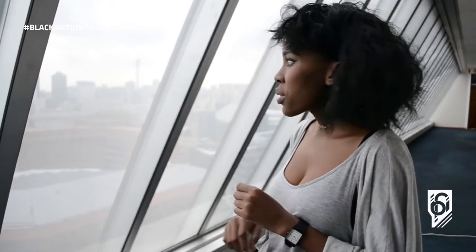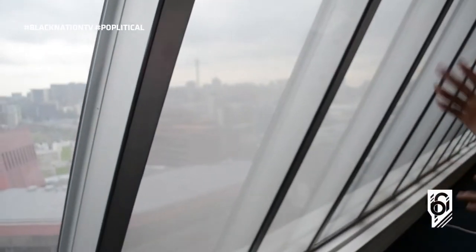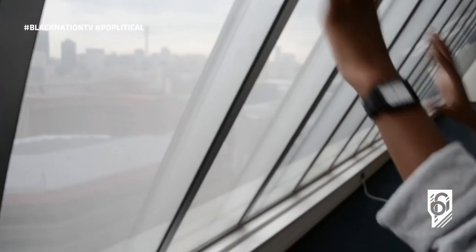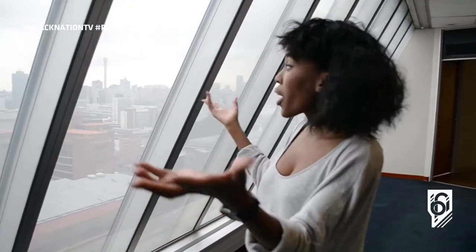So this building is a very modernist building. It makes use of very modern materials — your glass, your steel — like these vertical structures that also speak to the outside of the building. This element right here speaks about what modernism is and what it encapsulates.